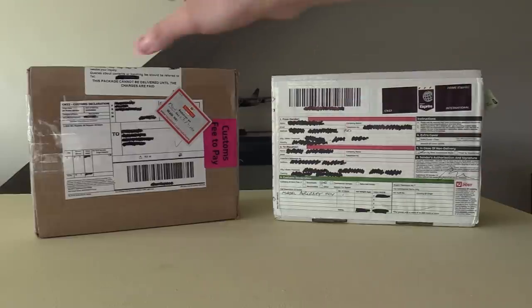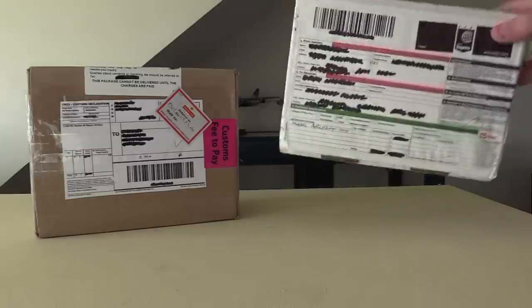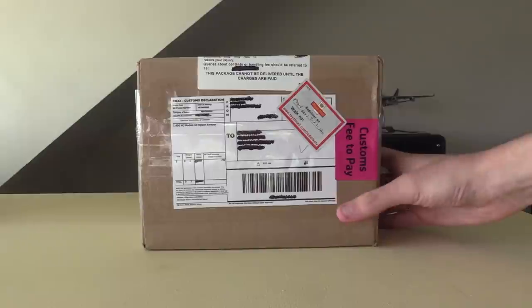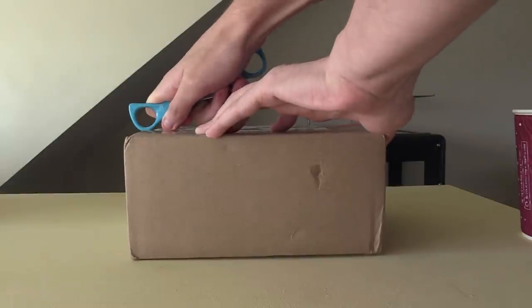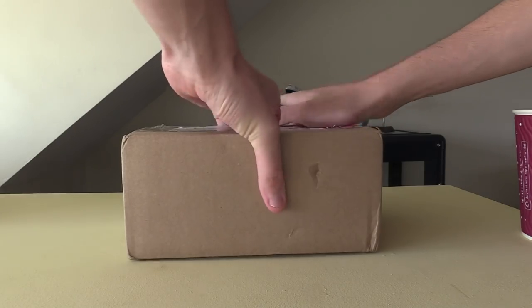I'm going to start with the less rare one to keep you waiting for the reveal of the other one. I'll put the rarer one off to the side and we're going to unbox this one first. I've waited a pretty long time for this one and I'm very excited to unbox it — it's a plane I've wanted for a very long time and I can't wait to have a look at it.